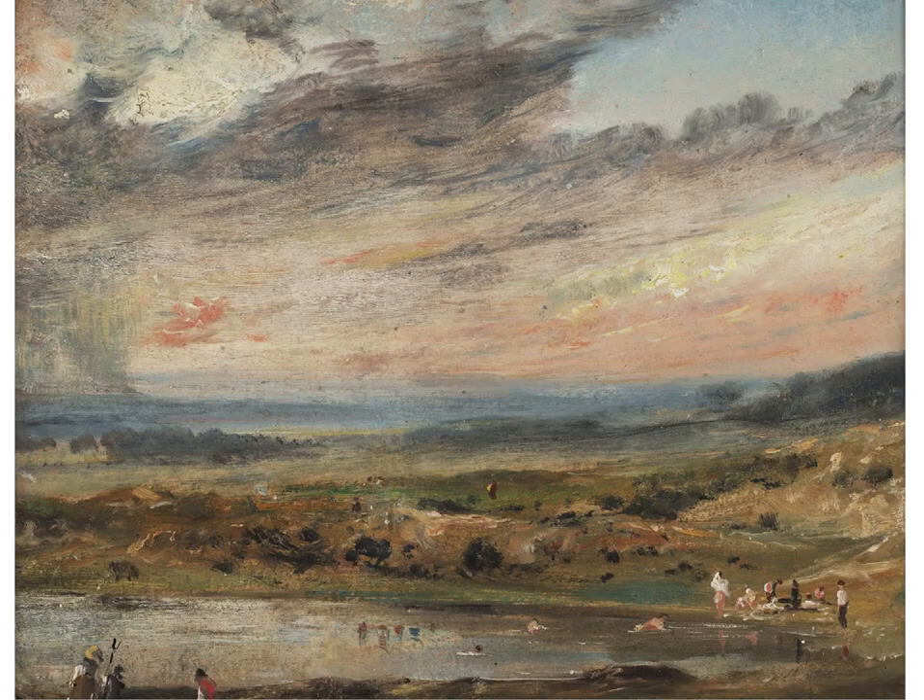It was painted on the day of George IV's coronation, the 19th of July 1821, and shows figures swimming — you can see them here in the pond. The pond actually no longer exists, but there is talk of reinstating it. This particular subject is one that Constable painted several times, both as oil sketches and as finished studio pieces.